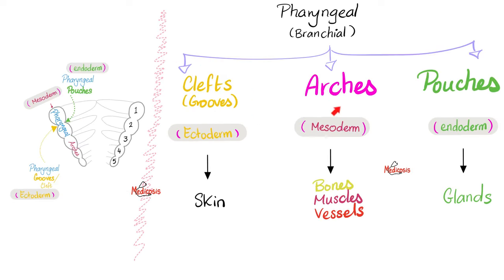What do pharyngeal arches or branchial arches give us? They give us bones, muscles, vessels, cartilages — you name it. The endoderm — the pouches — will give us glands. As for the clefts or grooves, they will give us skin. Do not forget that your nervous system came out of the ectoderm.